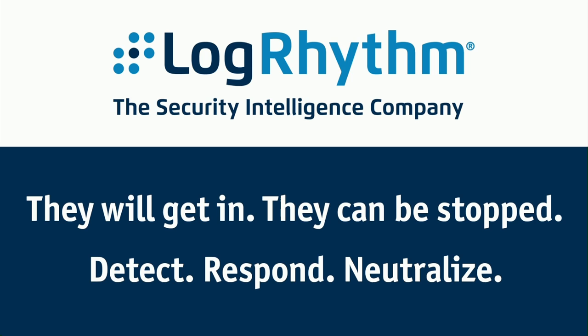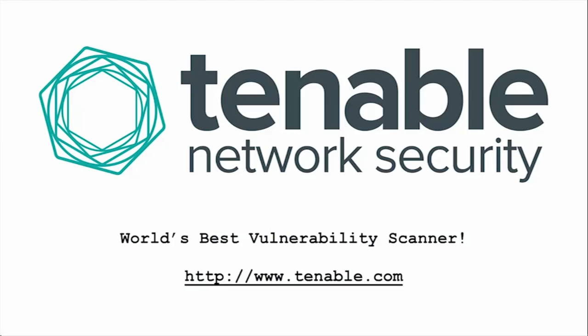LogRhythm's NetMon Freemium delivers real-time network visibility to quickly identify emerging threats in your IT environment. NetMon Freemium is a free, commercial-grade network forensics and traffic analytics solution. You can use its powerful capabilities to search against all observed network traffic, identify abnormal traffic patterns and application usage, and quickly analyze full-packet captures. Visit logrhythm.com/freemium to learn more and download it today.